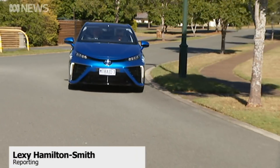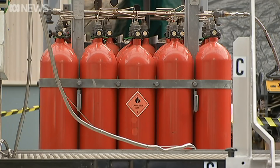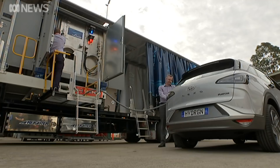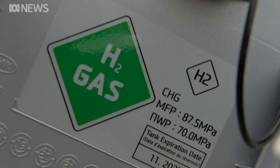Two cars that look like any other, but these have created history. Fueled by hydrogen that's stored and shipped in ammonia, then cracked and purified back into hydrogen. They're quiet and they emit nothing but water.